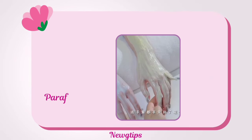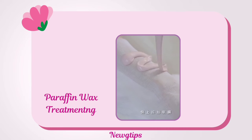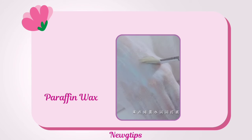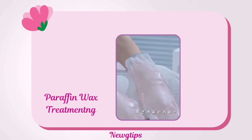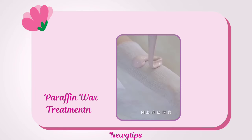Treat your hands to a paraffin wax treatment. Melt paraffin wax in a double boiler, let it cool slightly, then dip your hands in several times to create layers. Wrap your hands in plastic wrap and a towel for 15–20 minutes before peeling off the wax. This deep moisturizing treatment leaves hands soft and supple.